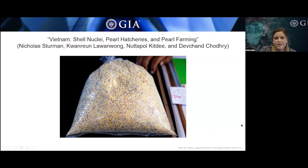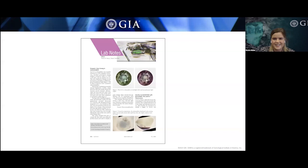Next we're going to talk about lab notes — a section dedicated to interesting things seen in the lab, things the trade should be aware of, new treatments, or any stones that are unusual or atypical that come through the lab.